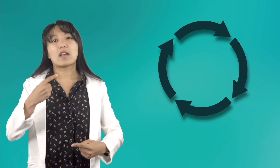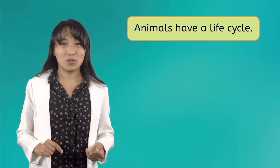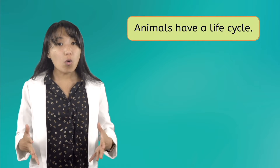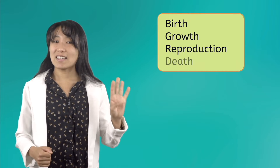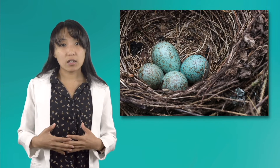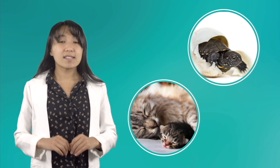We already know that all living things are able to grow and change, and we learned about how plants go through a specific life cycle that repeats over and over again. Well, guess what? Animals have a life cycle too. Different animals have different life cycles, but they always have four basic parts: birth, growth, reproduction, and death. When animals are born, they don't grow out of a seed like a plant does. Instead, animals either grow inside of an egg or inside of their mother's body. When the animal comes out of the egg or the mother, that is a stage called birth.